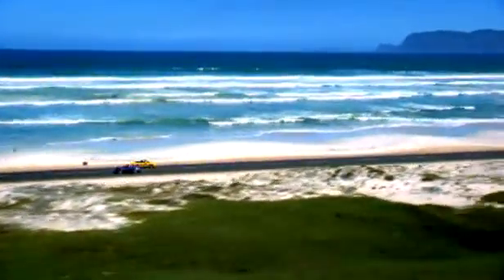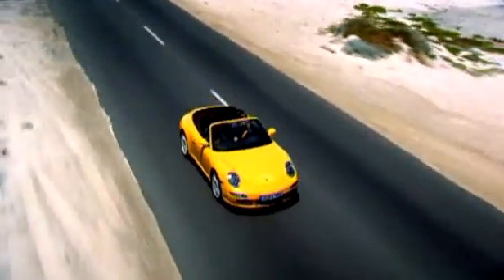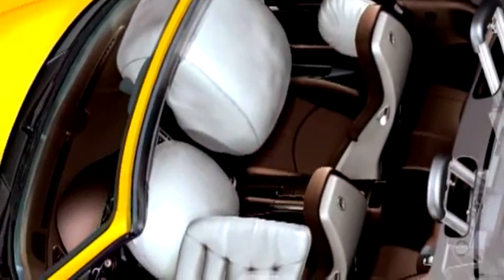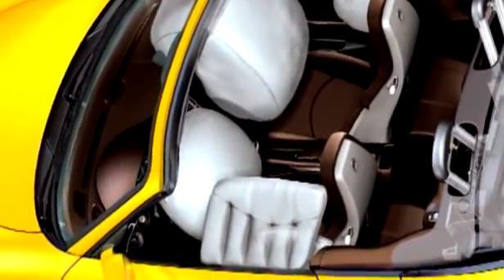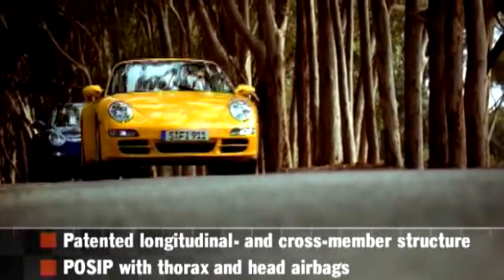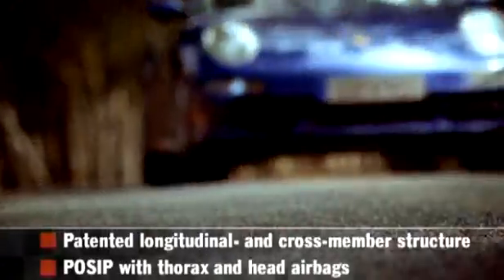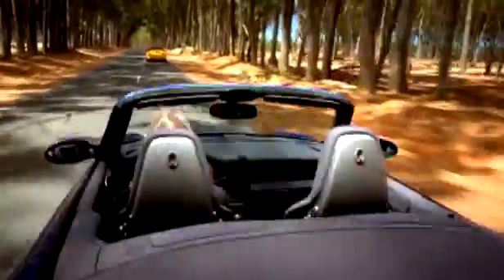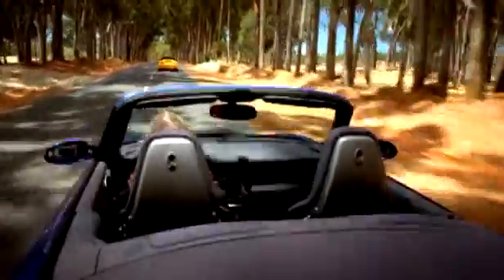The safety equipment of the cabriolets meets all currently valid occupant safety regulations, such as full-size airbags for both driver and passenger. And the Porsche side impact protection system, POSIT, with energy-absorbing door panels, and 2 side airbags per side — a thorax airbag in the seat's side wings and a head airbag released from the door panels. The airbags thus provide protection throughout the entire seat adjustment range.